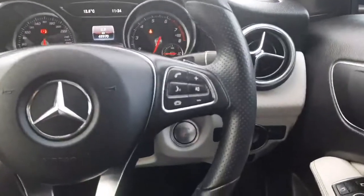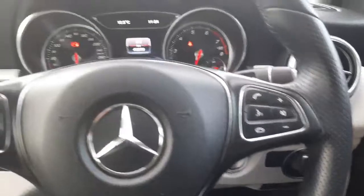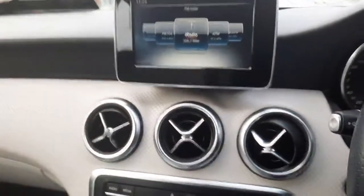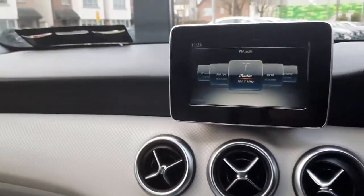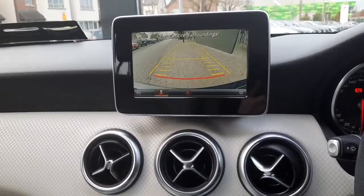We have auto lights, push start, and eco start-stop. This car also has cruise control, and this car also has a reversing camera.